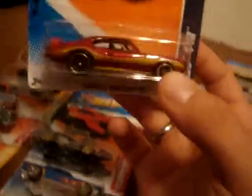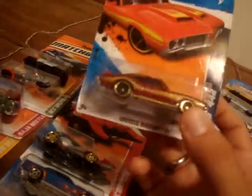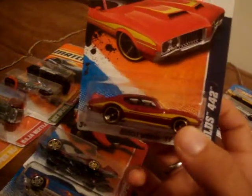The Olds 442 Muscle Mania 11, Walmart exclusive. I bought this because the color on this one is actually a shade or two darker than the other ones I saw. I really hadn't planned on buying it, even though it's an exclusive. But since it's a color shade or two off, I picked it up because I like to get the harder-to-find variations.